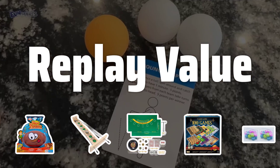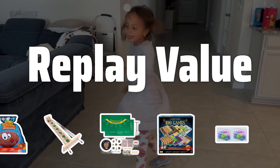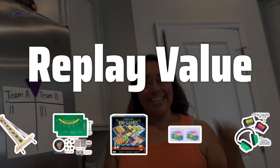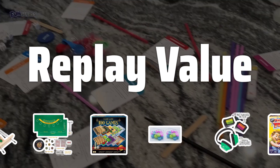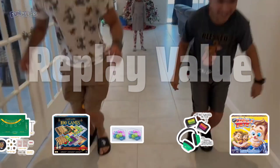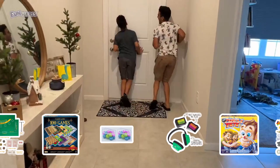Replay Value. Consider the replay value of the games in the collection. Look for games that offer high replayability and can be enjoyed multiple times without losing their appeal. Games with strategic depth, variable outcomes, and different paths to victory tend to have higher replay value and provide long-lasting enjoyment.